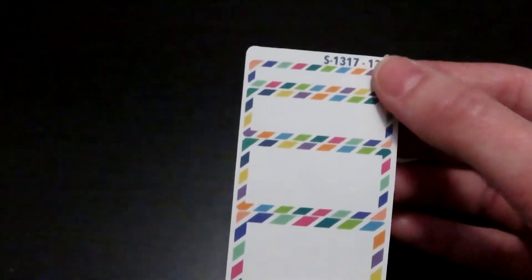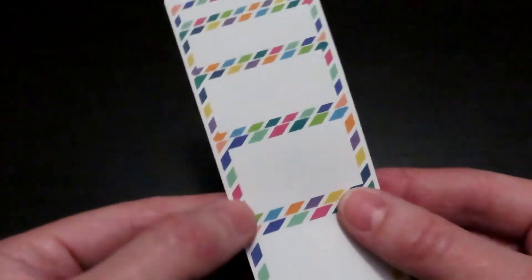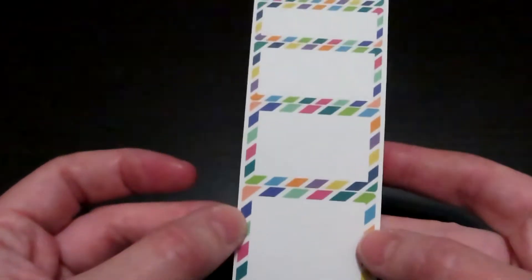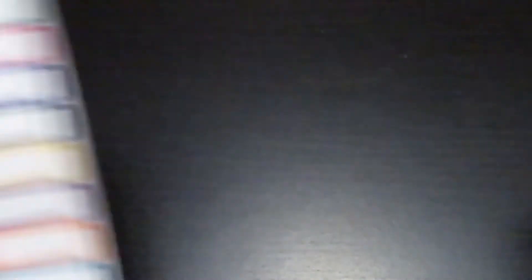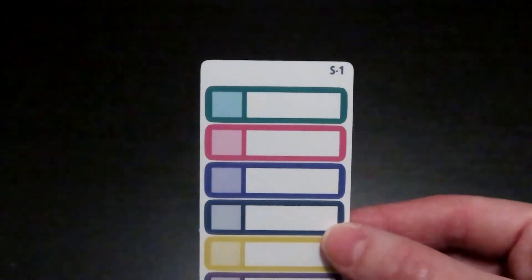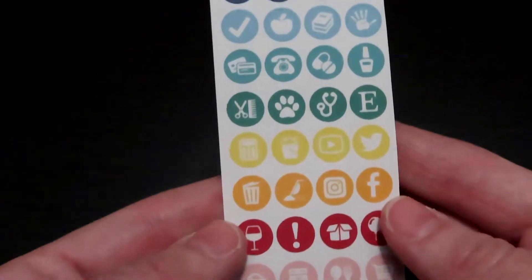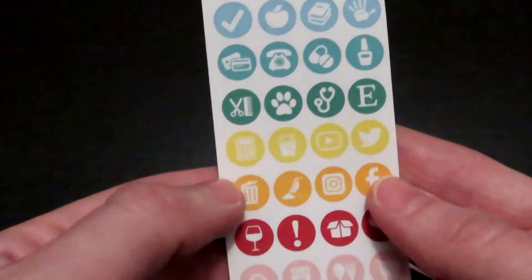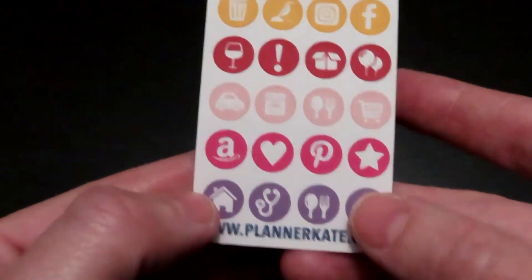More of the functional boxes that you can write things in — it shows that there are different sizes and different types. Some more functional boxes where you can write two different things in them. She also has little icons that you can use for your doctor's appointments, vets, vacuuming, wine, all sorts of cute little things.